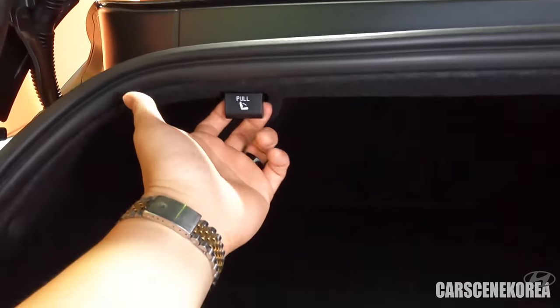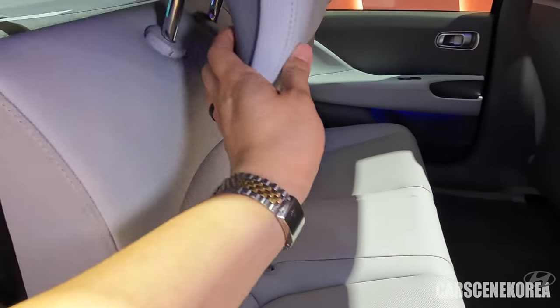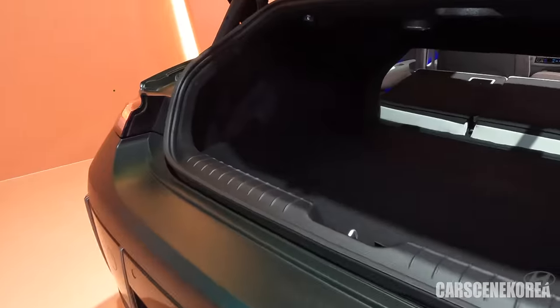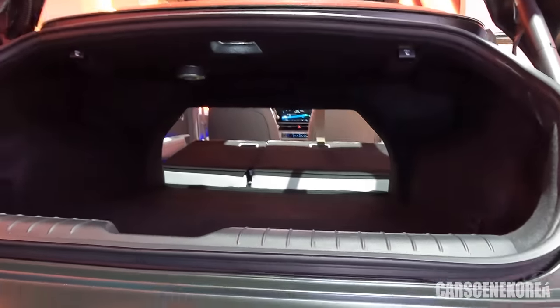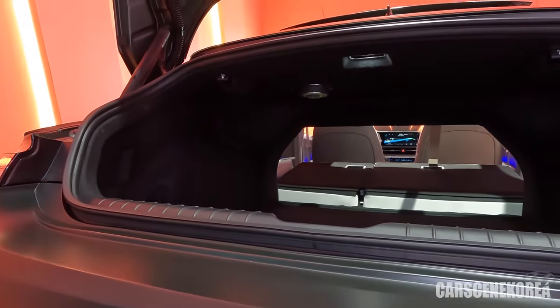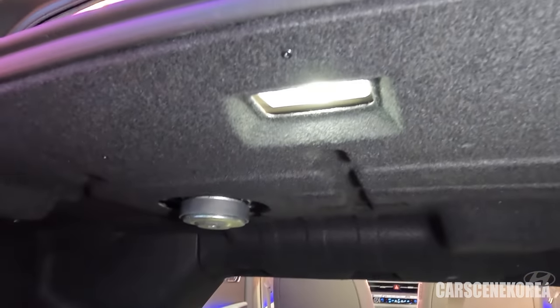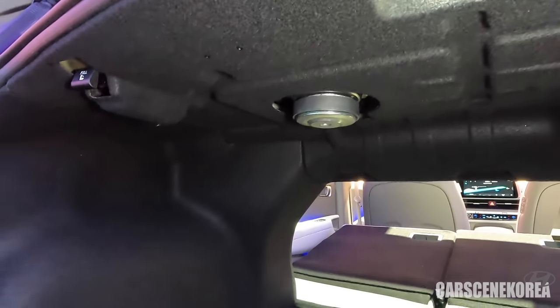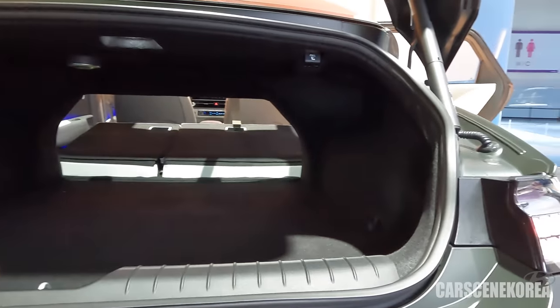You can also pull the seat from the trunk to fold the second row seat. Now with the second row seats folded, we can see how spacious the trunk is. Just look at this detail Hyundai is going through — lighting in the trunk compartment, and sound absorbents are everywhere, wrapped completely around the trunk. I can only imagine how quiet this car will be on the road.